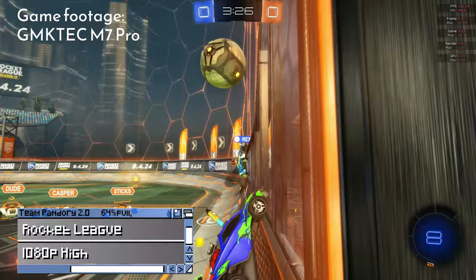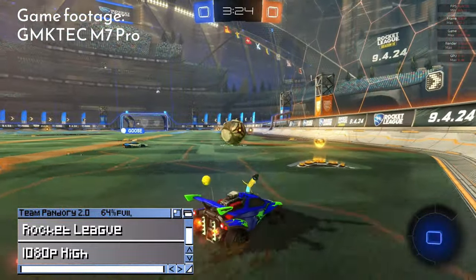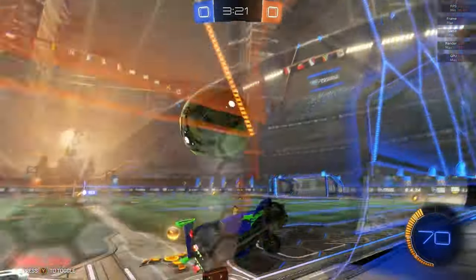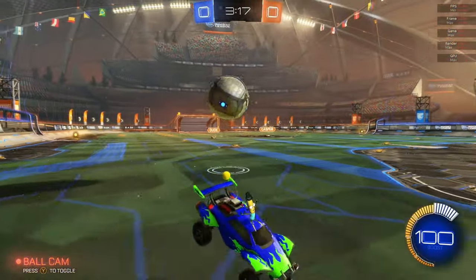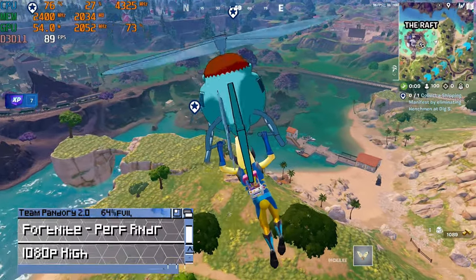Here's Rocket League at 1080p high. And Fortnite at 1080p high.